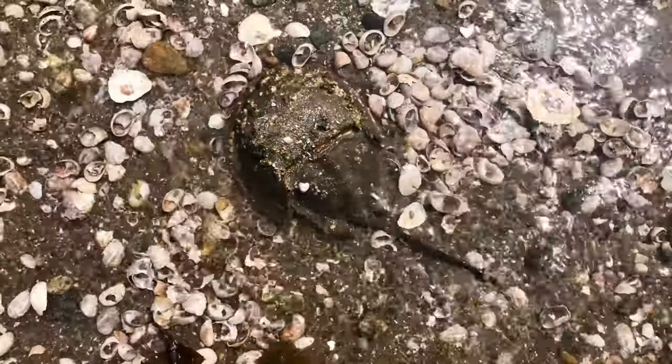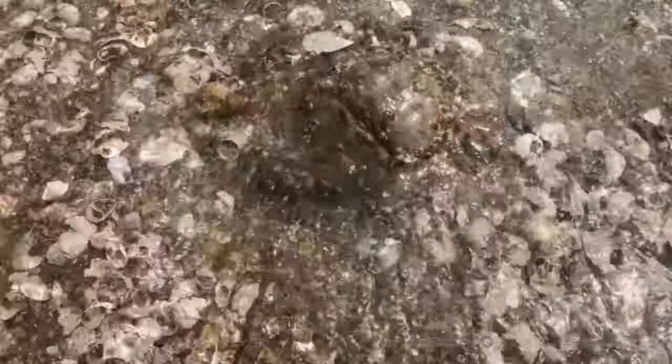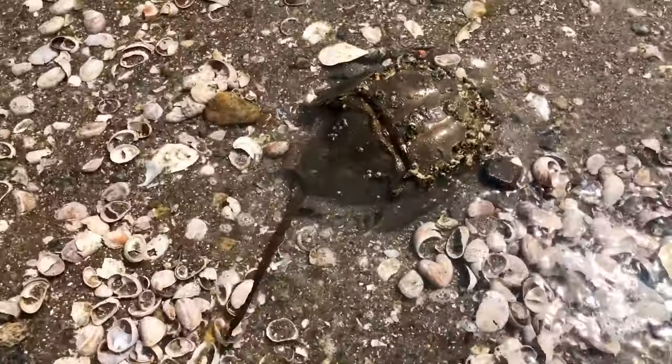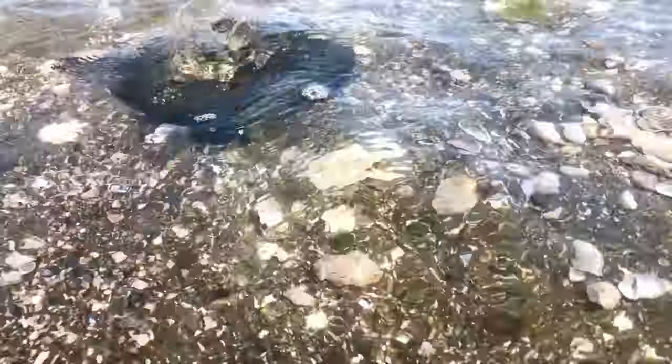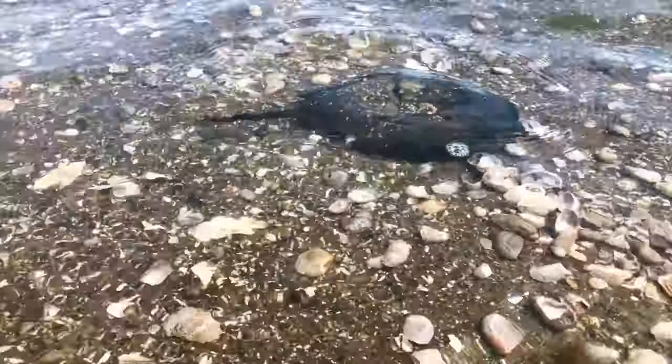Horseshoe crabs are living fossils, meaning they have existed nearly unchanged for at least 445 million years, well before even dinosaurs existed. Actually, they're not crabs at all. They are much more closely related to spiders and other arachnids than they are to crabs and lobsters.